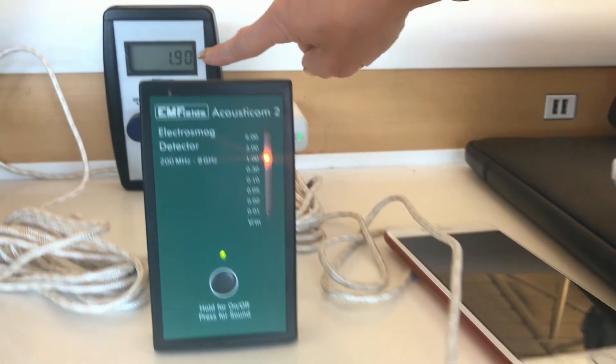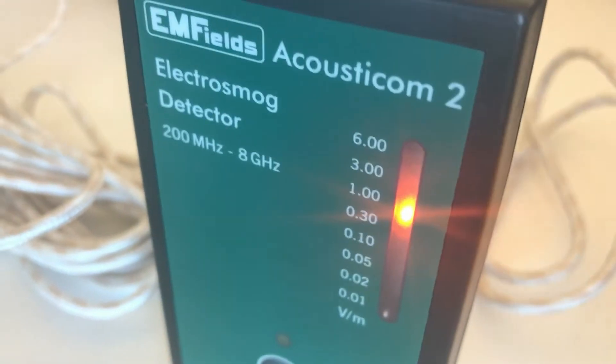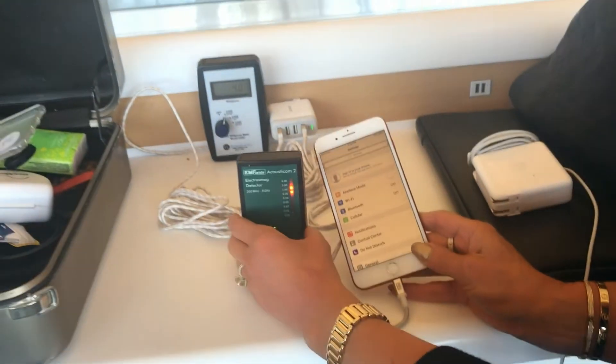Over here I set this up to show you the magnetic energy. Now I turn on the phone from airplane mode — and really watch it rock and roll.